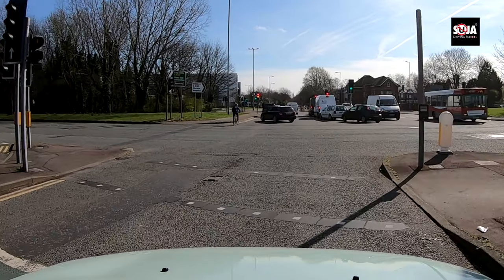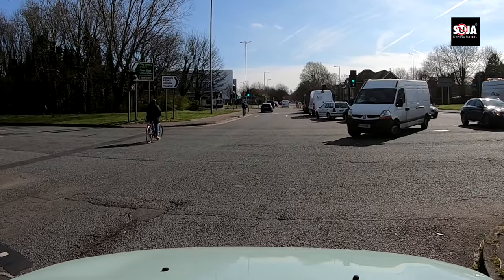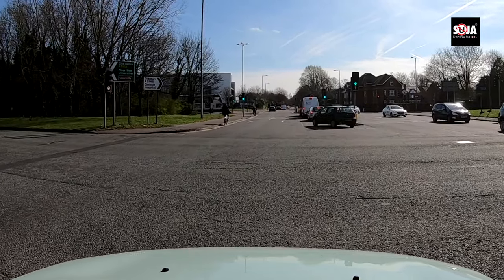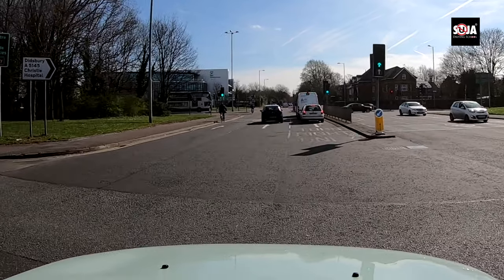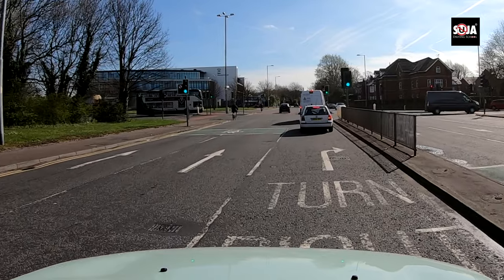I'm going to wait a little bit longer to make sure the van can go, and at this point I'm going to signal right. Make sure you check your mirrors first and signal. Look at the road markings on the floor — you can see this lane is for turning right only.